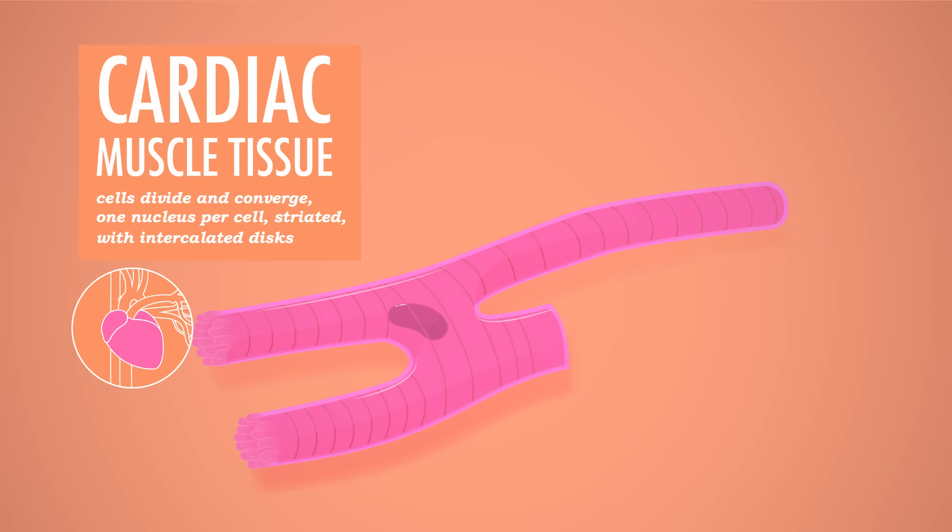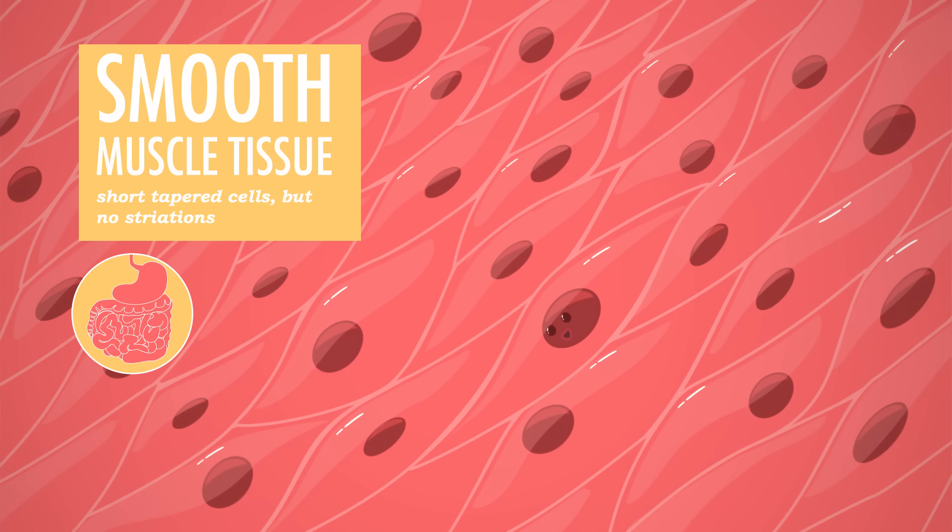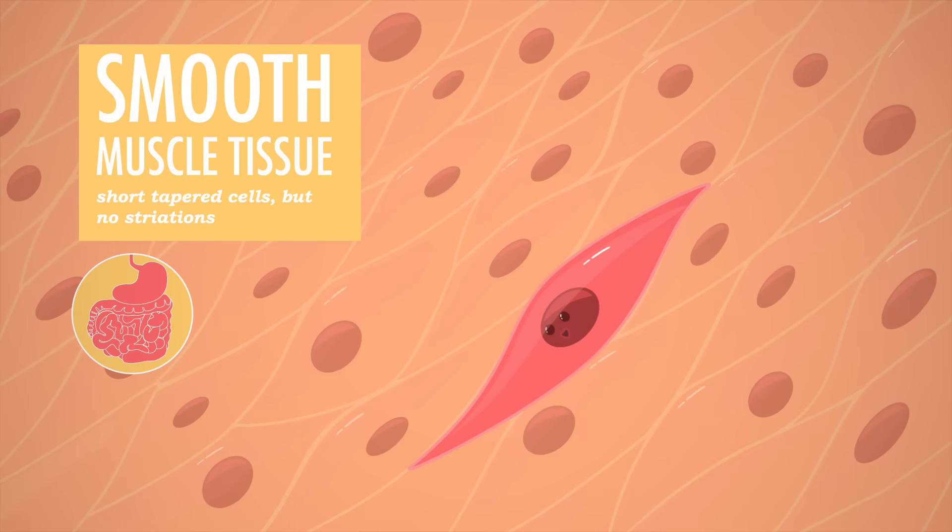Where cardiac muscle cells join end to end, you can see darker striations — these are intercalated discs, the glue that hold the muscle cells together when they contract. They contain pores so that electrical and chemical signals can pass from one cell to the next. Finally, smooth muscle tissue lines the walls of most of your blood vessels and hollow organs, like those in your digestive and urinary tracts, and your uterus, if you have one. It's called smooth because, unlike the other two, it lacks striations. Its cells are short and tapered at the ends, arranged to form tight-knit sheets. This tissue is also involuntary — these organs squeeze substances through by alternately contracting and relaxing without you having to think about it.